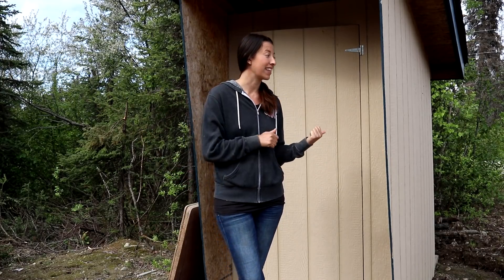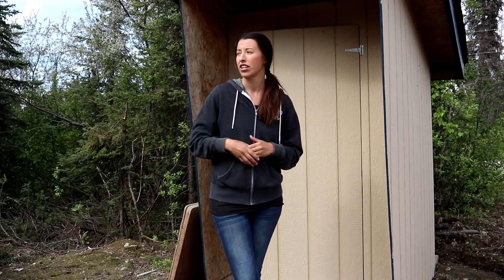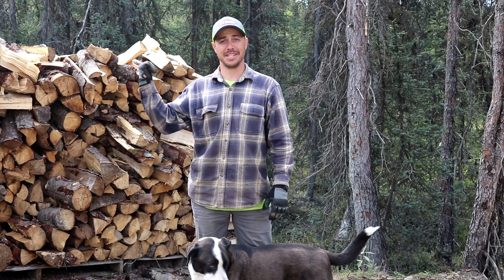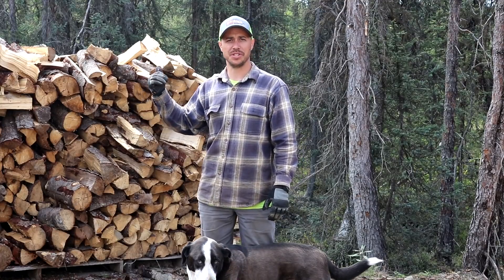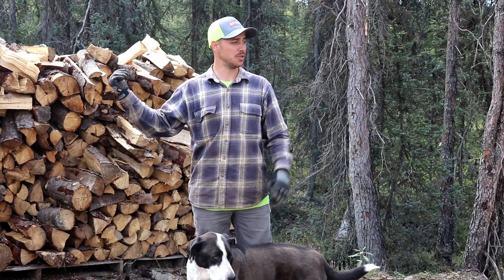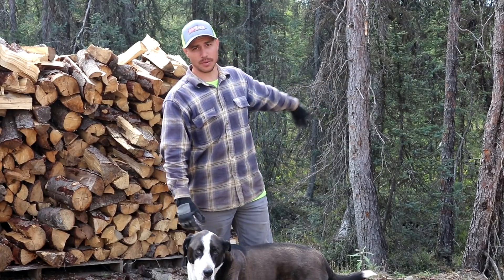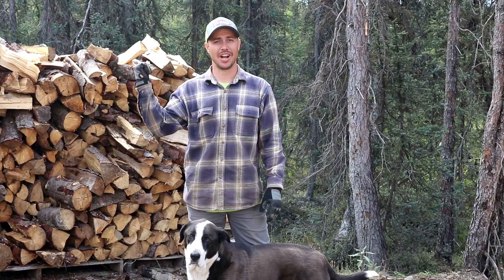Before we actually get the outhouse out of the ground and moved, we need to prep the new site. We're going to walk over there, check out the site, and we're going to be doing something a little bit different instead of the traditional outhouse this time around. Behind me is the site for the new outhouse — it's actually going to go right where this wood pile is. We have about a cord and a half or two cords of wood sitting here. This wood is eventually going to go in the woodshed we're going to build later this year. We need to take all this wood and stack it on these pallets, and then we also have a few dead trees right here that are going to come down so we can get started on preparing the ground.